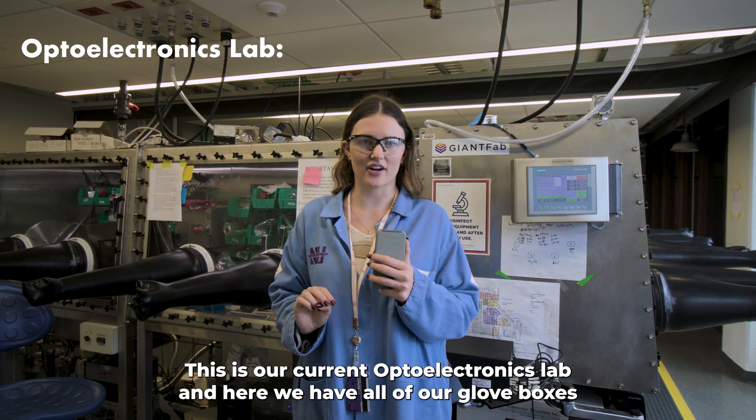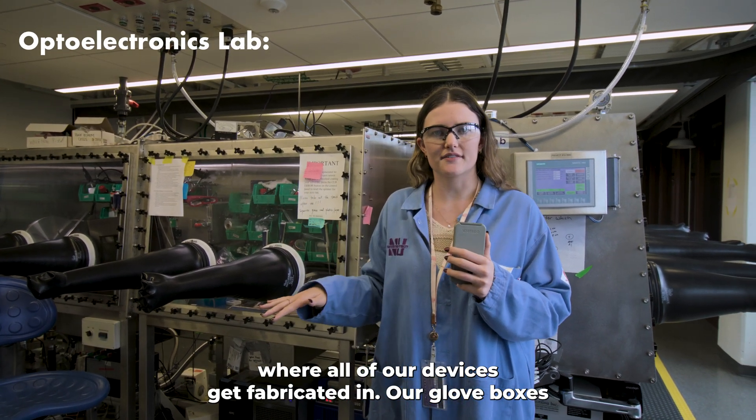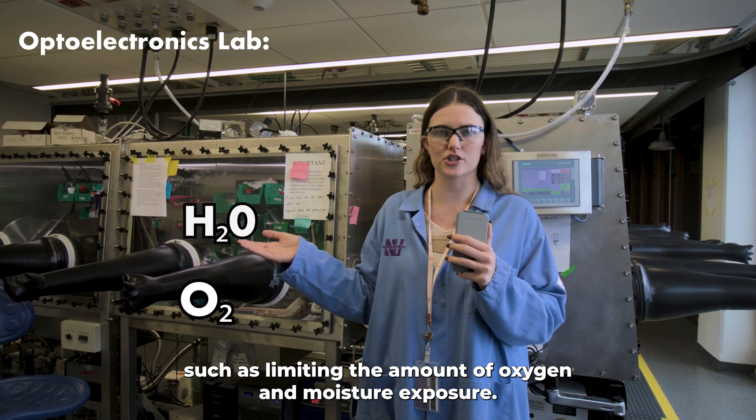This is our current optoelectronics lab and here we have all of our glove boxes where all of our devices get fabricated in. Our glove boxes have really stable environmental conditions, such as limiting the amount of oxygen and moisture exposure.